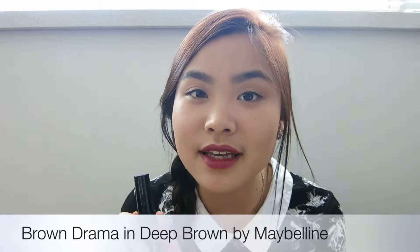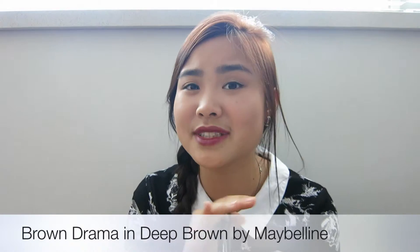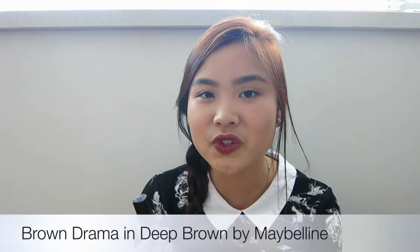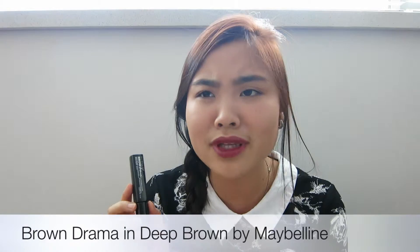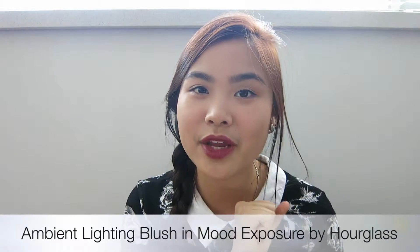The Maybelline Brow Drama is very good. If you haven't tried this, you have to — it's from the drugstore and I believe it's only like seven or eight bucks before tax. I'd rather buy this one than the Anastasia Beverly Hills, because that one is way too expensive at like $25, and this is only about seven or eight bucks. Such a good deal — you guys should definitely try this.